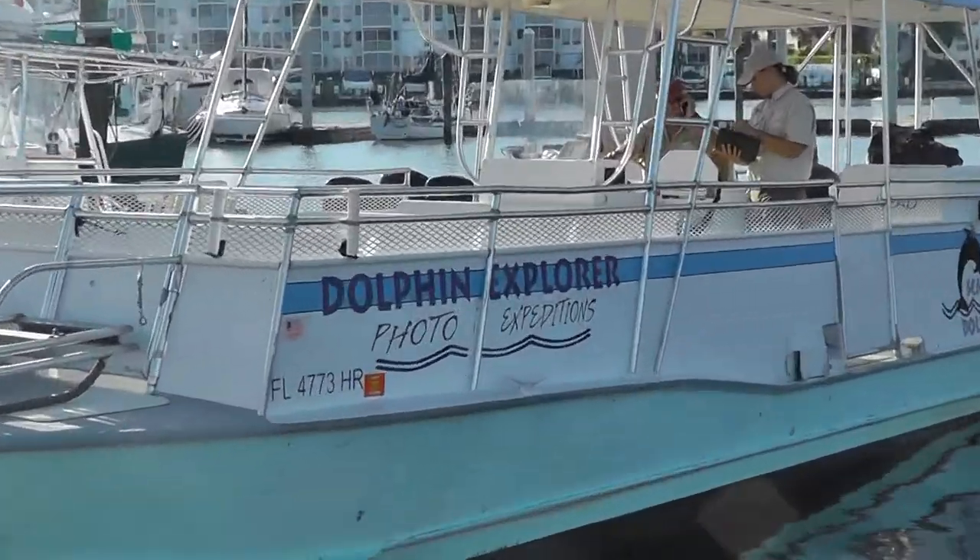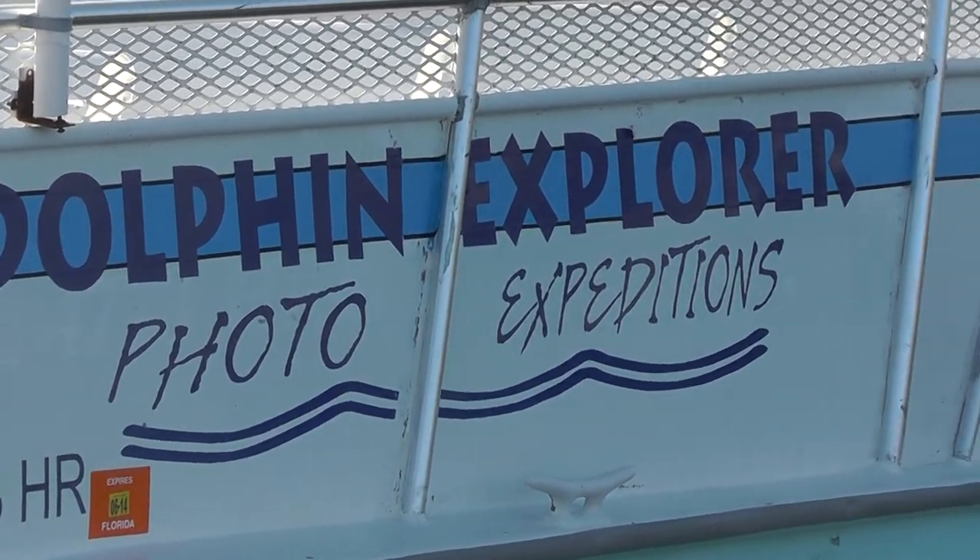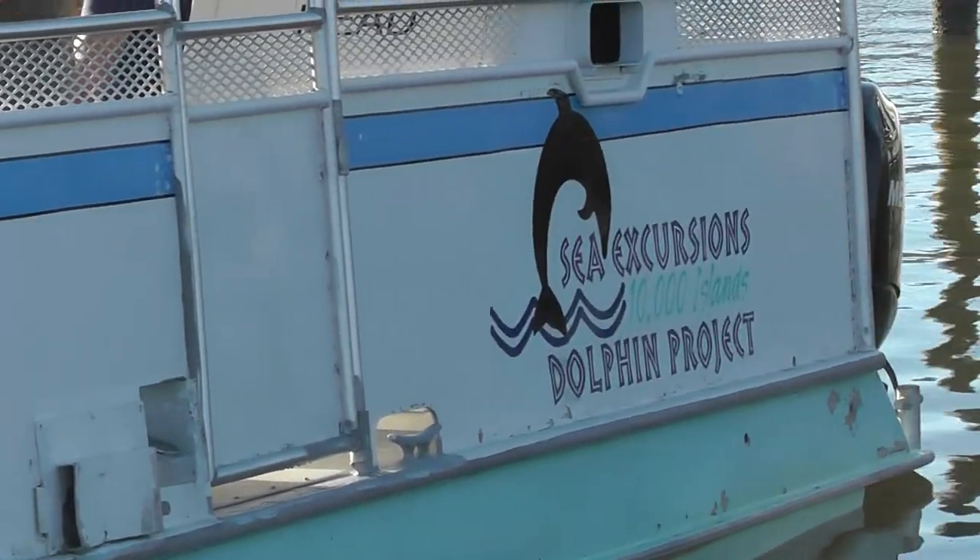Hi kids. Welcome to our Environmental Studies Program. What you're seeing here is the Dolphin Explorer. This is the vessel that we do all of our survey work.